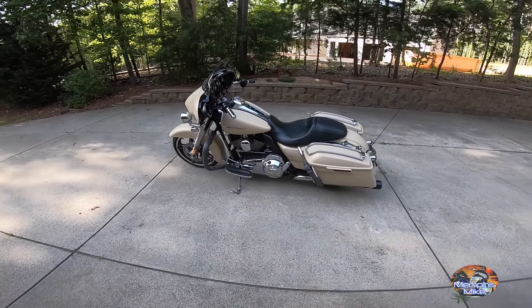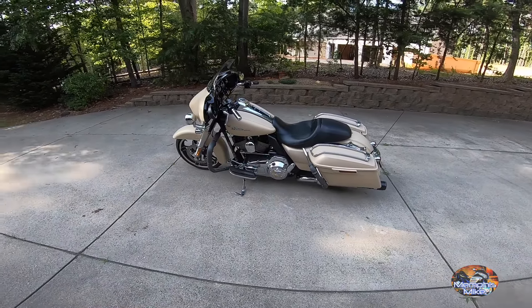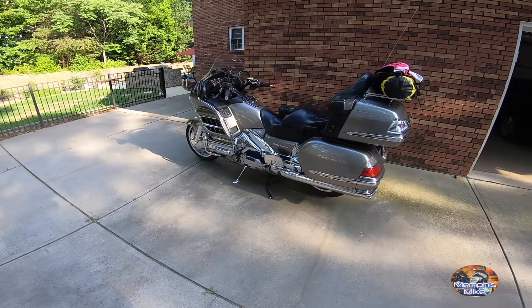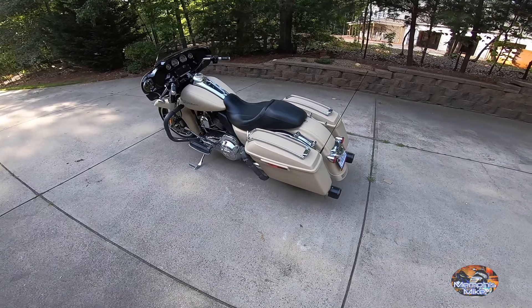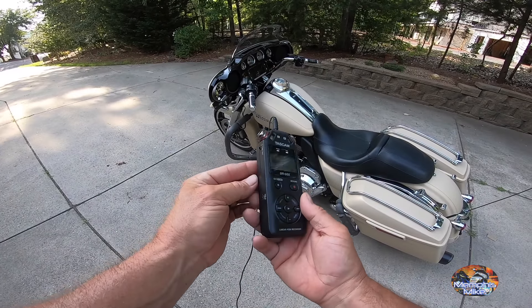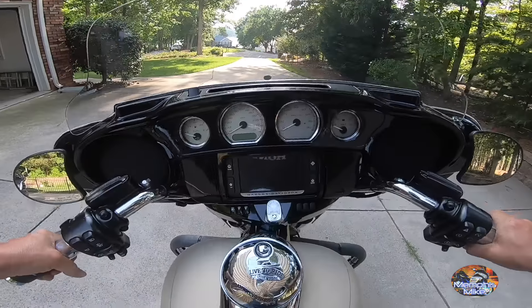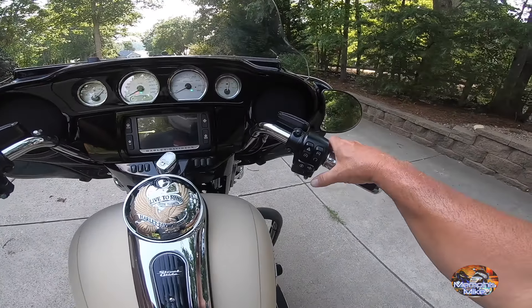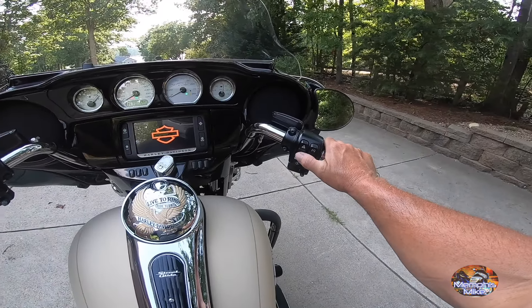Hey, what's going on today guys, Memphis Mike coming to you from YouTube. There's a Street Glide there, there's my 2008 Honda Gold Wing. I'm going to take this out — it's a Harley Davidson 2014 Street Glide. Let me check this recorder, see if we're up. There we go.